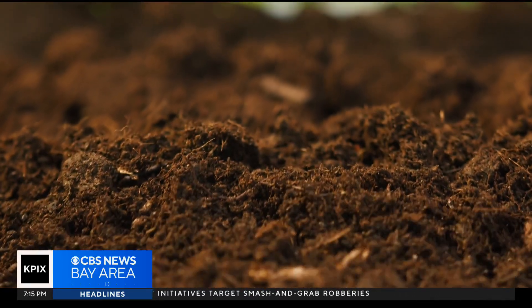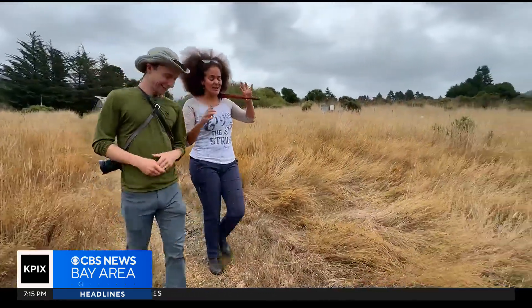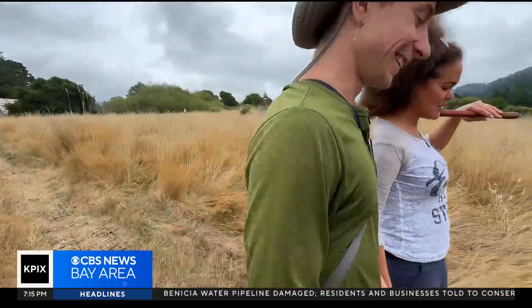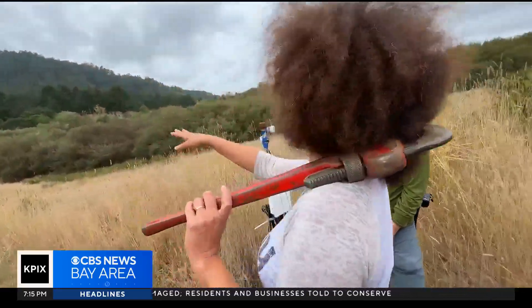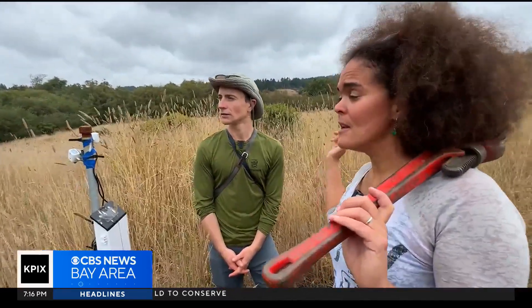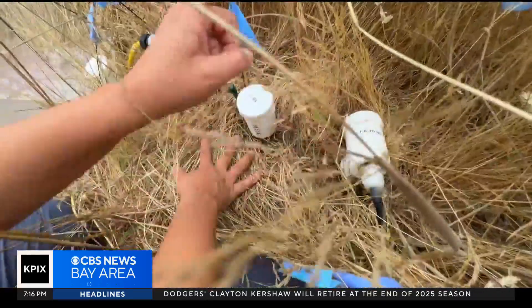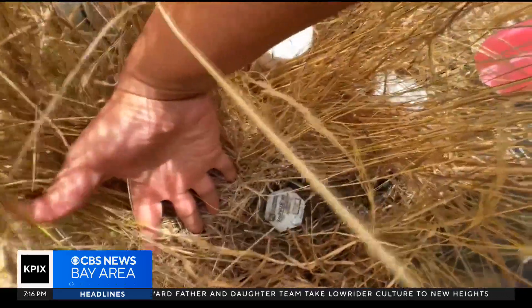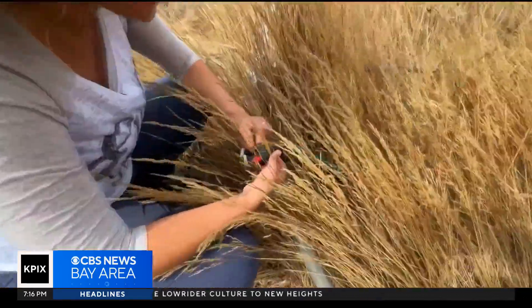Soils on Earth represent a huge reservoir of carbon. Jeremy Snyder is with the Berkeley Lab. With rising temperatures, the microbes in the soil become more active and consume the buried carbon at a faster rate. That creates another problem — they are turning that carbon from a solid, stored-away, buried form back into carbon dioxide that goes into the atmosphere. Different sensors and probes will measure the temperature of the soil, its moisture, and the carbon dioxide rising out of it.